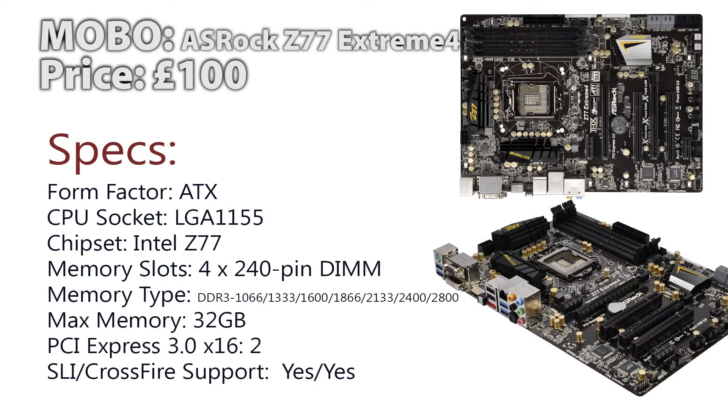Moving on to the motherboard, I went with the ASRock Z77 Extreme4 — another very popular gaming product and really decent for the price. People love this motherboard for gaming and it sports SLI and Crossfire, which is amazing because the £400 budget build didn't have that. Even though I've only picked one GPU for this, there's always space to expand, and it supports up to 32GB of RAM.